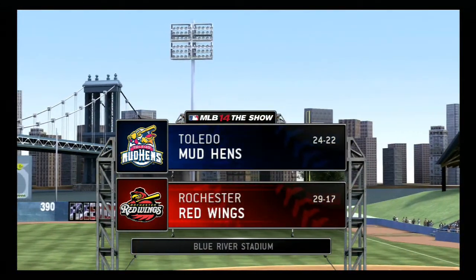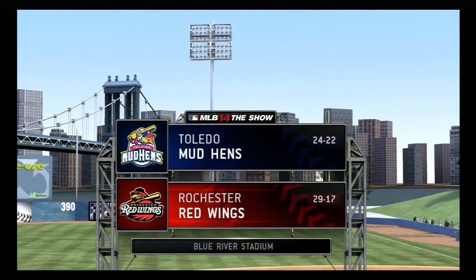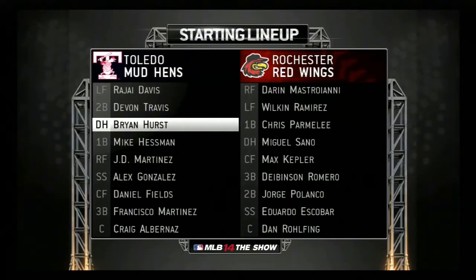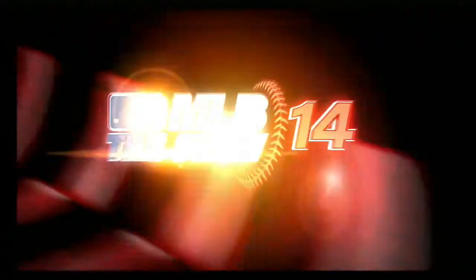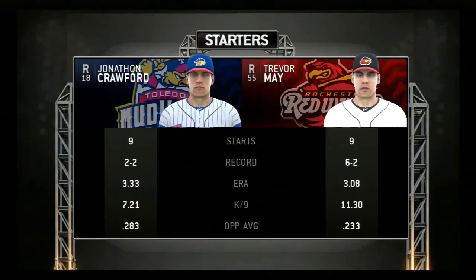Time for baseball of the Triple-A variety as the show brings you coverage from the International League. Lineups here for the finale. Let's also get a look at our two starters in this one, as you see a couple of right-handers getting the baseball.